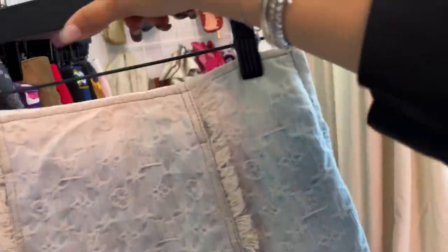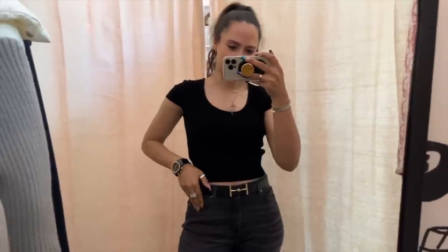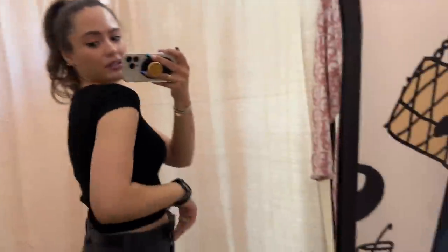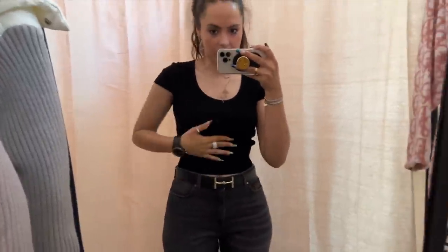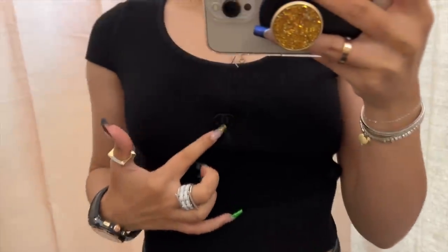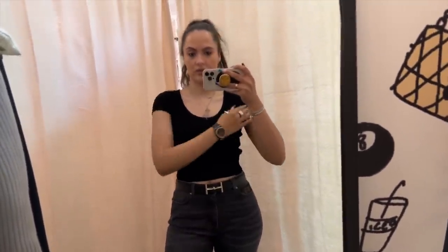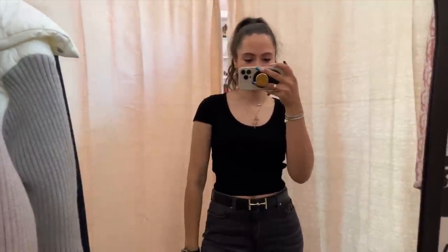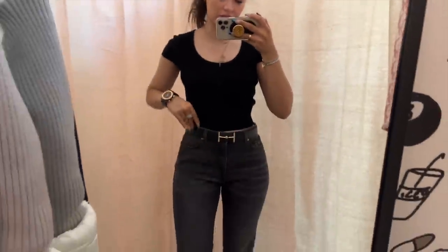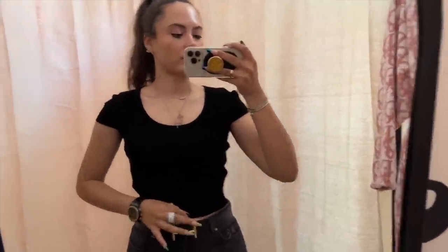Look at this Louis Vuitton denim mini — I think it's too small for me, but wow, I love it. Okay, this is that little Chanel top — it's really cute, isn't it? How would I wear this? I would wear this with jeans, or a high-waisted skirt. It's just got this little Chanel logo. Is it worth it? I do like the little cap sleeves — they look really cute. Is it a bit too girly for me? Let's see, I'll try on the other stuff.